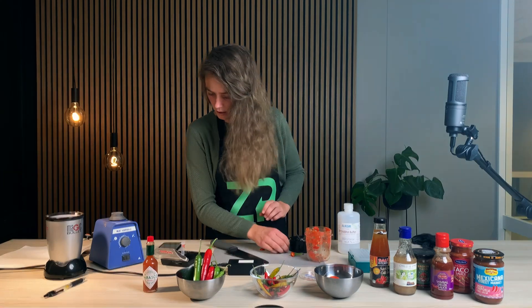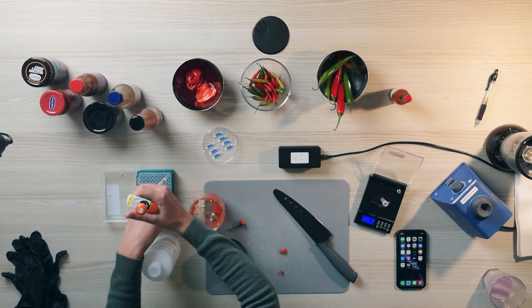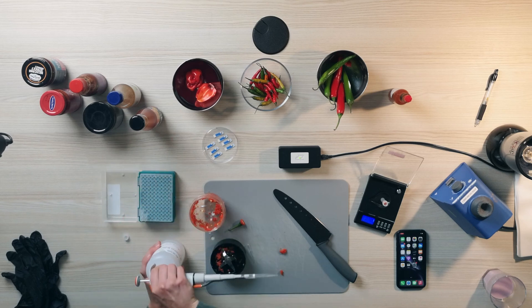So we have 180 grams of chili here. We need to add four parts of buffer, which is 720 grams of buffer.